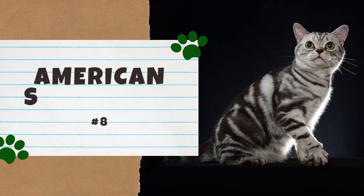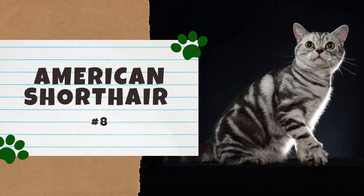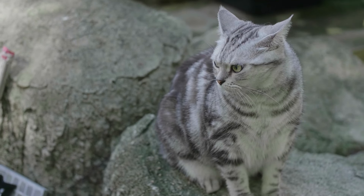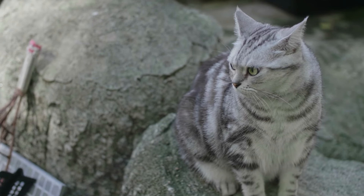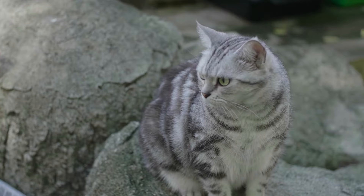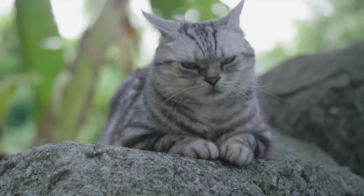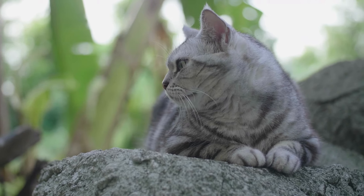Number 8: the American Shorthair. Not to be confused with the domestic Shorthair, the American Shorthair is low-maintenance, easygoing, and affectionate. These American beauties are also known for their robust health. With a quality diet and loving care, they can live 15 years or longer.